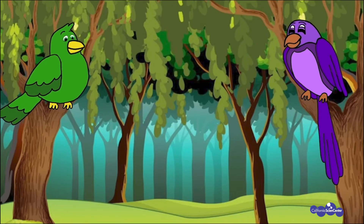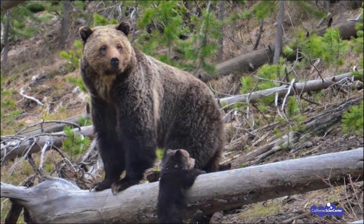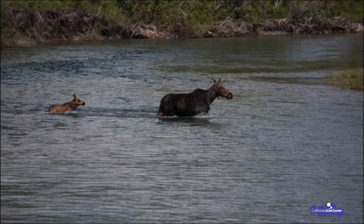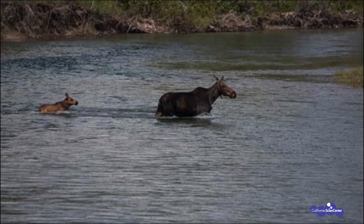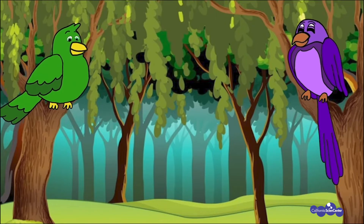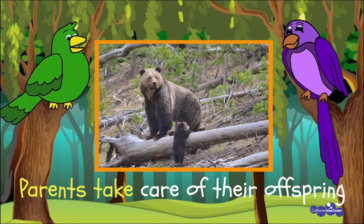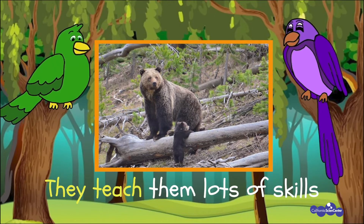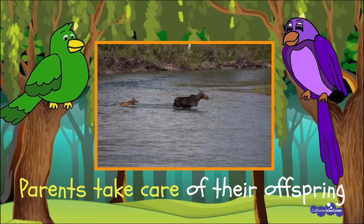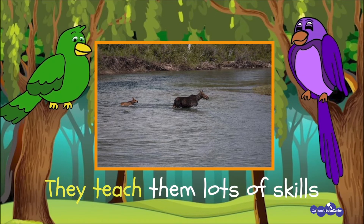Now let's take a look at a few more animal families. Look at this mama bear and her cub — what is the cub doing? Is he trying to climb over the log? What do you think his mother is doing? How about this moose — do you think the baby knows how to cross the river on its own? Parents teach their babies many skills they need to survive. 'Parents take care of their offspring, parents take care of their babies — they teach them lots of skills, they teach them lots of skills!'